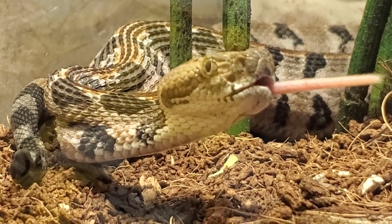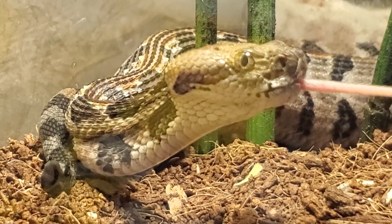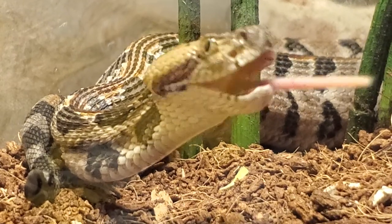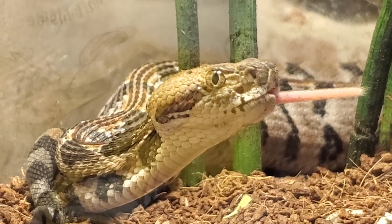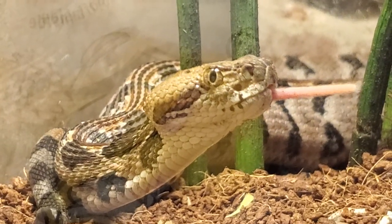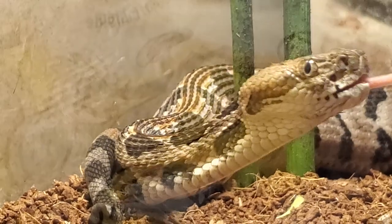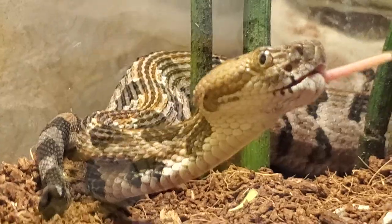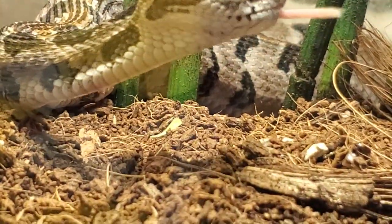Usually that's what they do after they eat. This is a Cane Break Rattlesnake — highly venomous. Not your average household pet. Just to bring you over here and bring you up to date on what's going on.